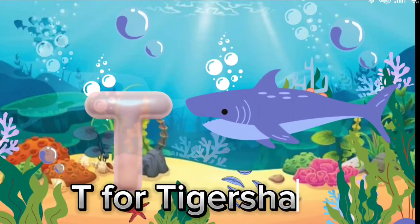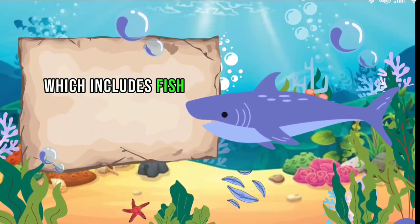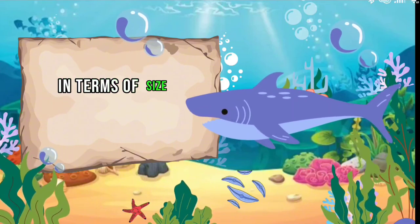T for Tiger Shark. Tiger shark's diet includes fish, seals, seabirds, squid, turtles, and even other smaller sharks.